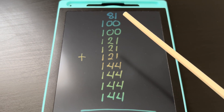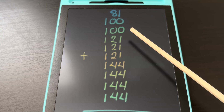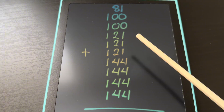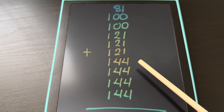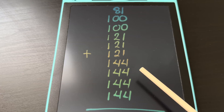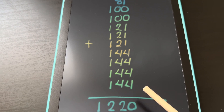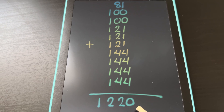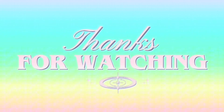let's try to add 81 plus 100 plus 100 plus 121 plus 121 plus 144 plus 144 plus 144 and 144 is equals to 1,220. Thank you for watching.